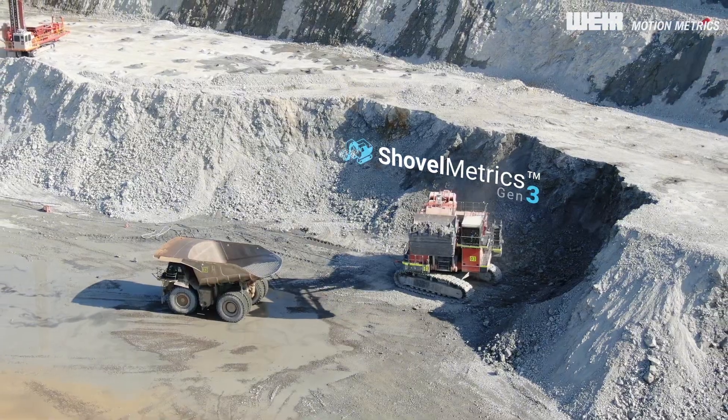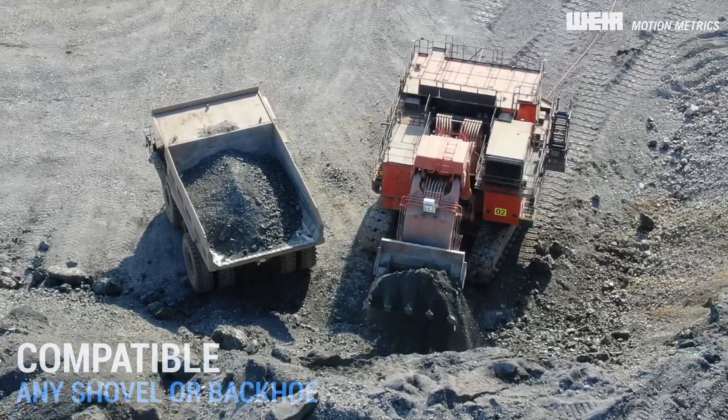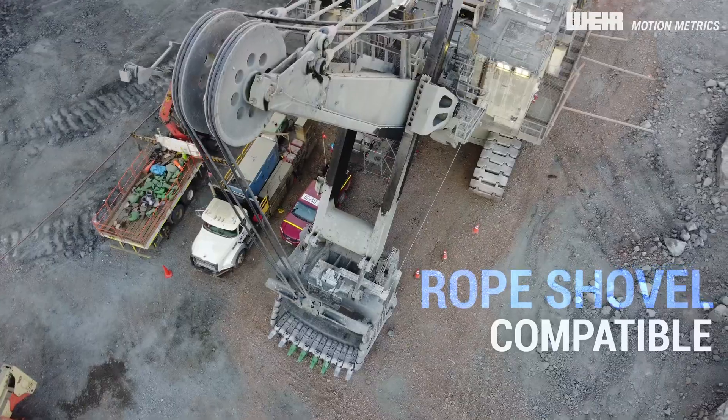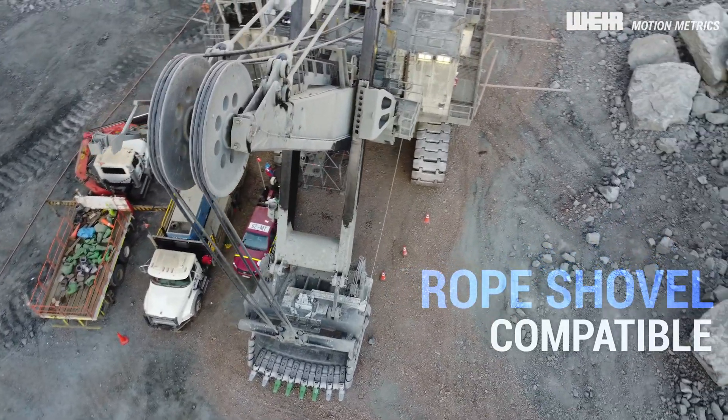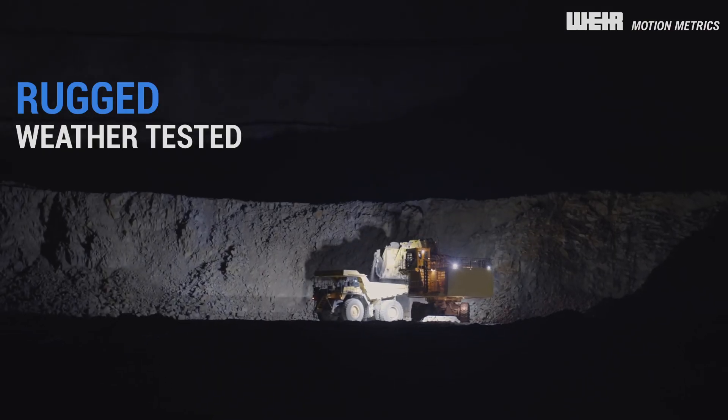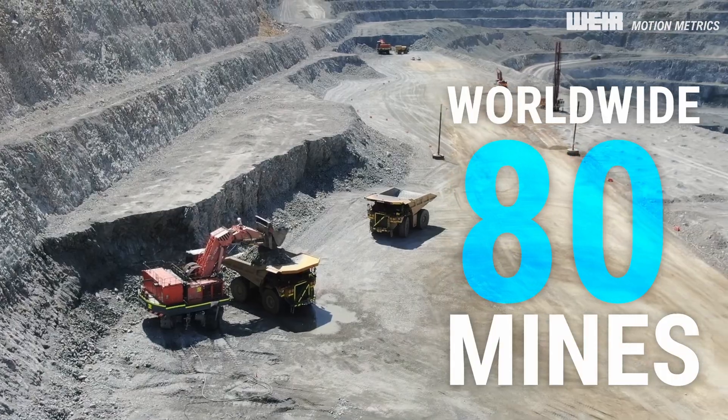Powered by proven machine learning algorithms, ShovelMetrix Gen3 is compatible with all-face shovels, backhoes, and rope shovels, providing accurate and reliable information in the toughest mining environments, earning the trust of over 80 mines worldwide.